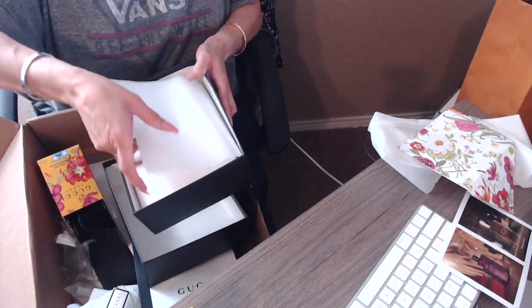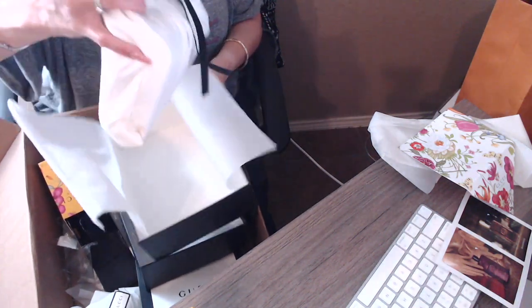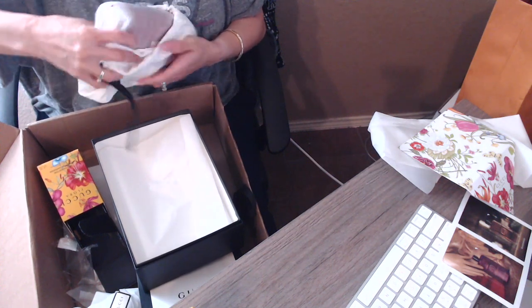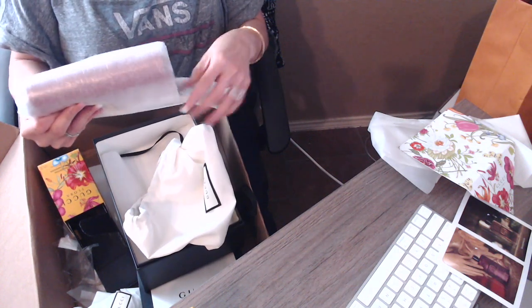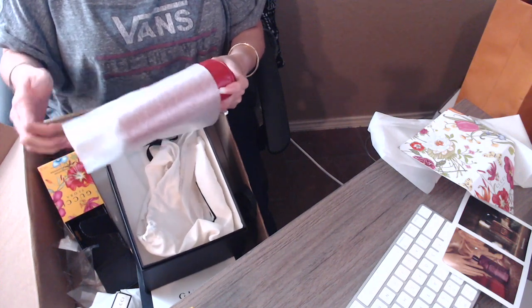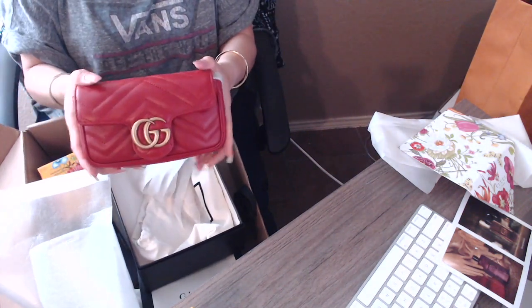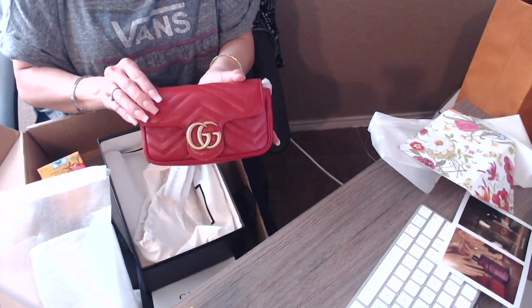Here it is! When you open it up it comes in a beautiful dust bag. Oh my god, it's so cute! If anyone has guessed it — yes, it is the Gucci super mini Marmont. It's so adorable!